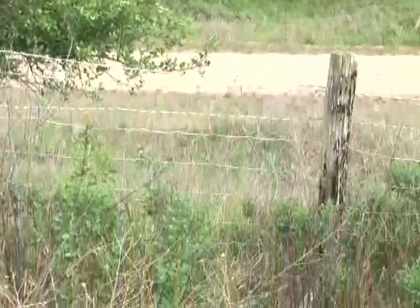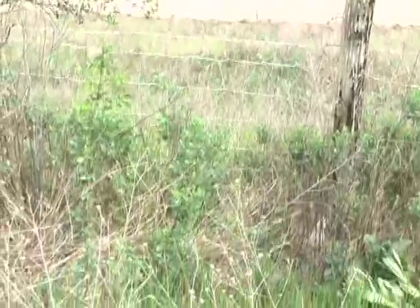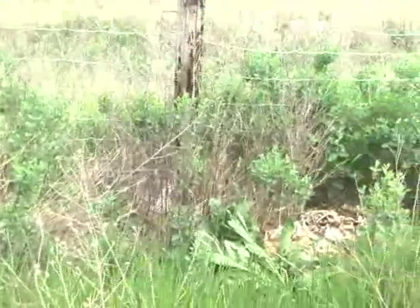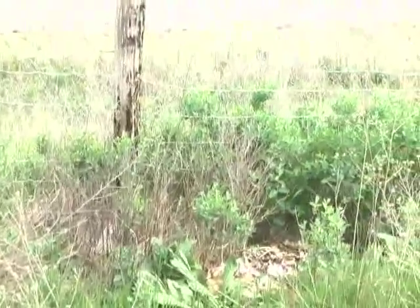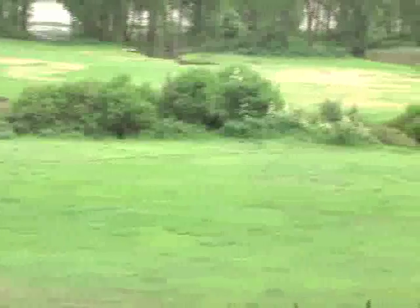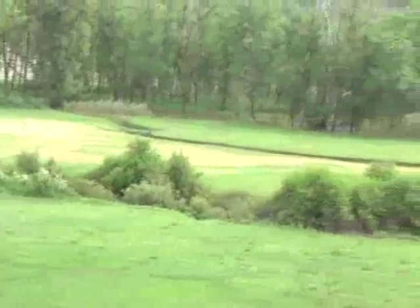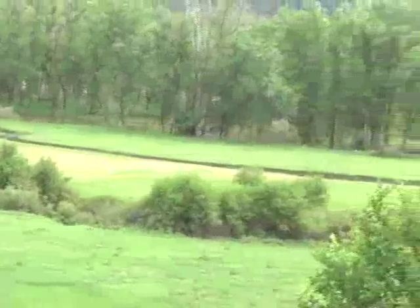We've even had a bighorn roadkill, which told us that even bighorns are using this crossing. Multiple black bears over the years. We've even had a wolf in the kill zone here at the base of Cayuse Hill. Wolves — the predators — are always following the herds of ungulates. So we know that signifies it's a pretty important crossing.